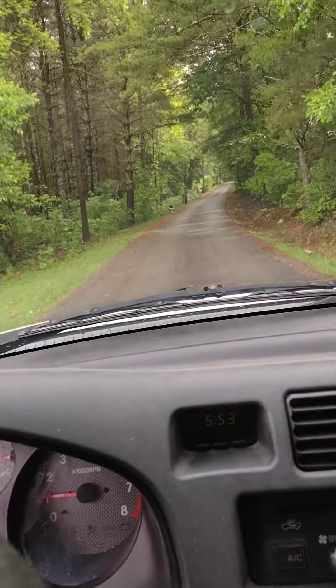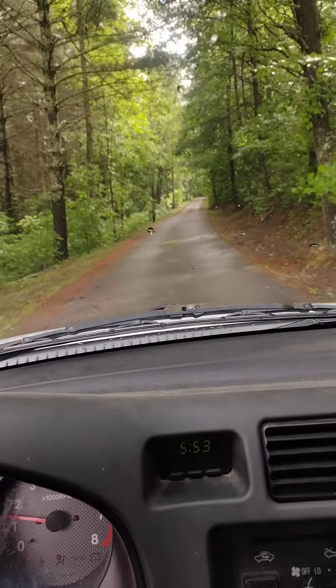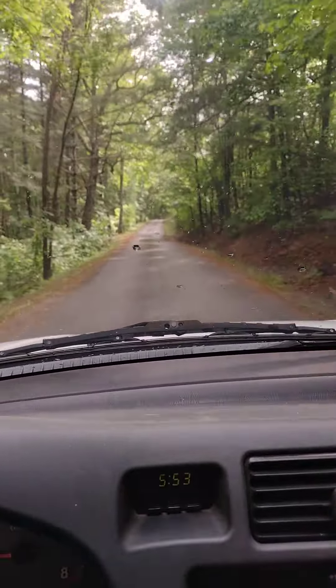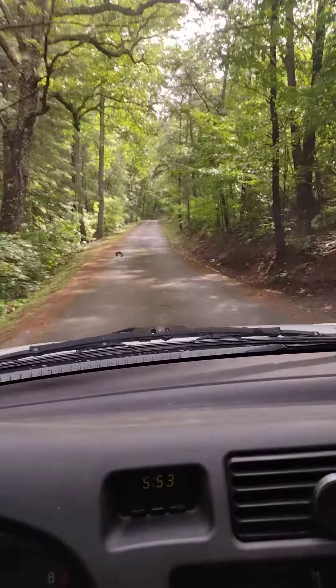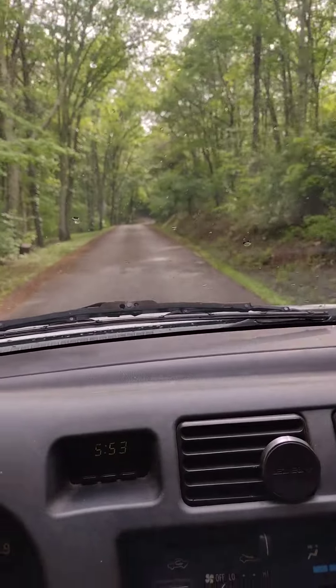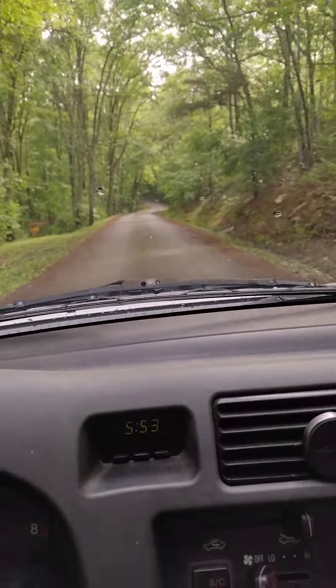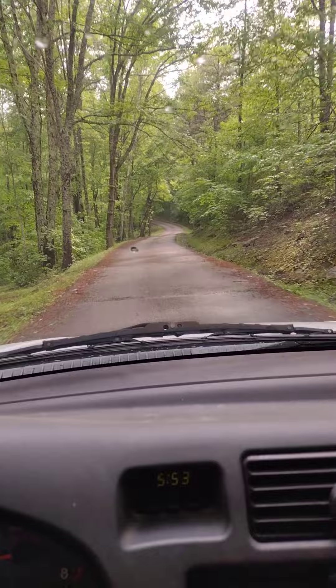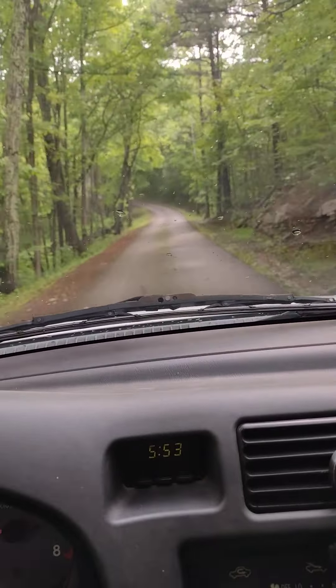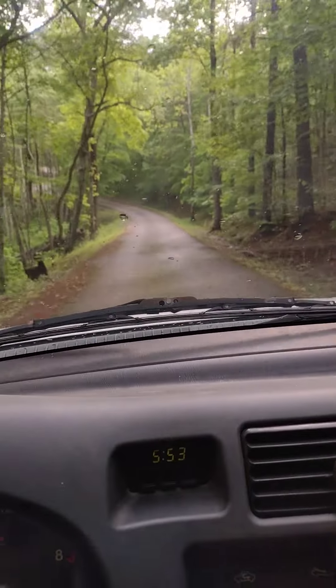I can see a radar tower up there, so we're up pretty high — probably around 3,000 to 3,500 feet in elevation. It is just gorgeous. There's a Nature Haven Trail sign up here; there are all kinds of hiking trails through here.